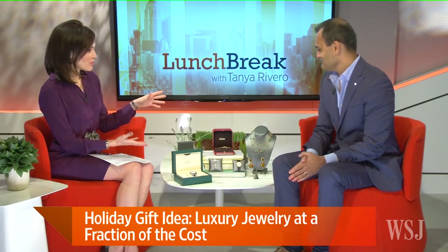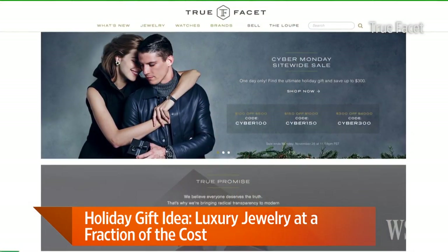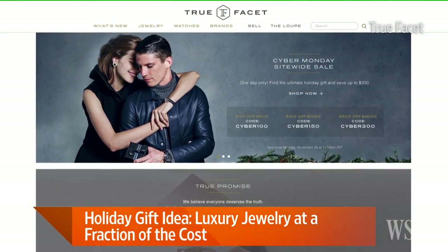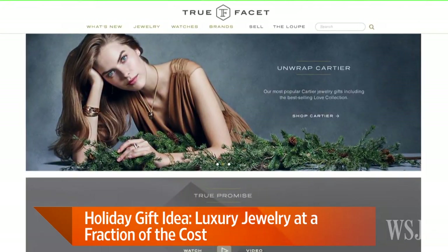Tarath, thank you so much for being with us, and for bringing these fun baubles. Tell us how your site works exactly. So on True Facet, it's the destination to shop and sell pre-loved designer jewelry and watches. Everything comes with our authenticity promise as well as a fair price guarantee. You can sell your items, you can trade in your items to get something new, and it's guaranteed authentic.